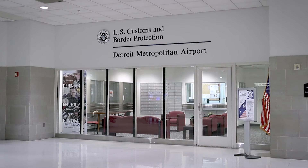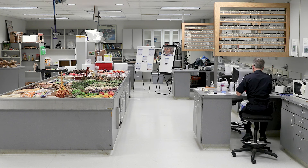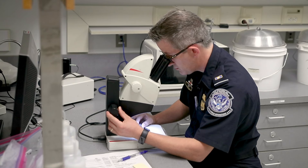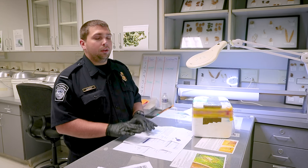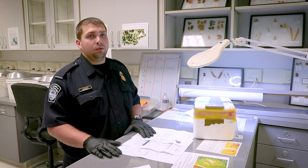Detroit is kind of the leading front of this. We have a lot of targeters that are focusing on biologicals coming in and out of the country. We put a lot of effort into this and we have several universities nearby that tend to import and export a lot of biological material. So we want to make sure that if we have it set up correctly, then we can be an example for the rest of the country and the industry.